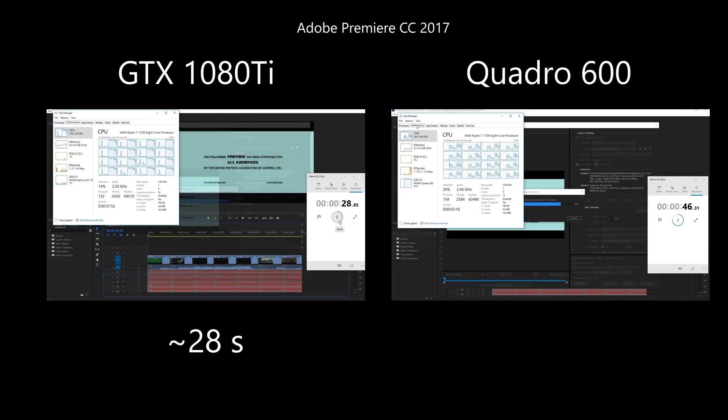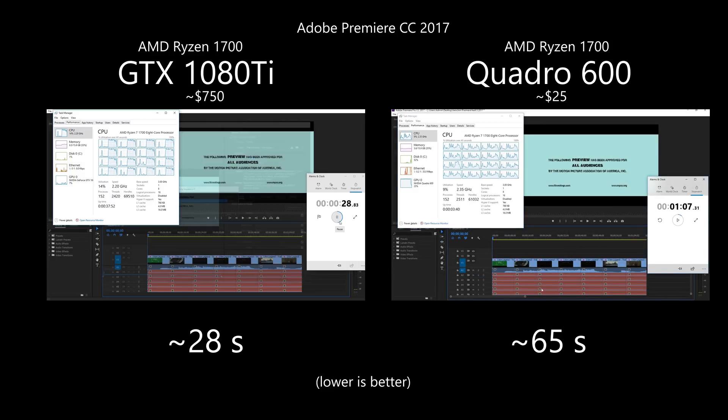This time the CPU was used only about 20%, while the GPU was used at 100%, but it took twice as long. Let me know what your thoughts are on what is happening here.